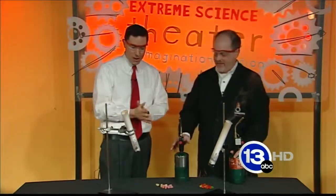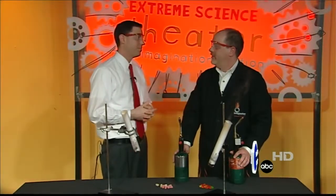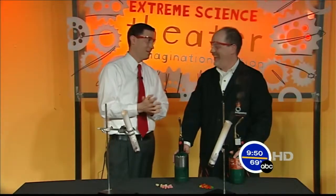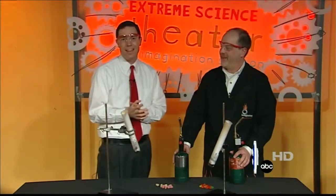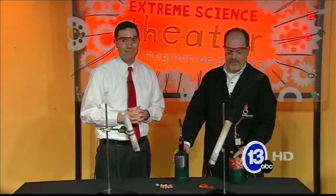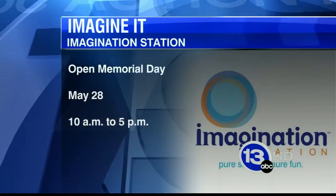Very cool. So sorry about that, gummy bears, but it proves a point. Gummy bears, unfortunately, have some calories. They do. They're yummy, though. All right, Carl, thank you so much. For Carl Nelson, I'm meteorologist Jay Birschbach, and that was Imagine It. This whole time, I thought it was a calorie-free snack.